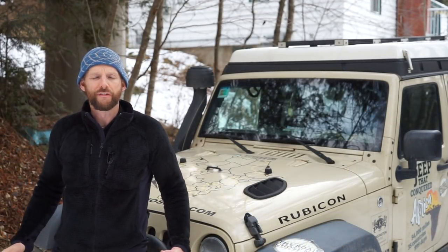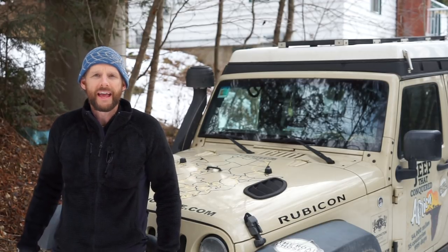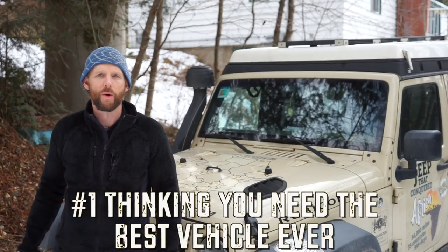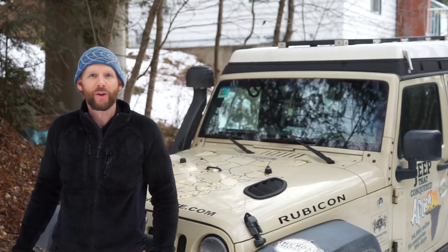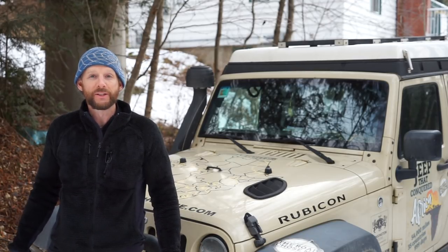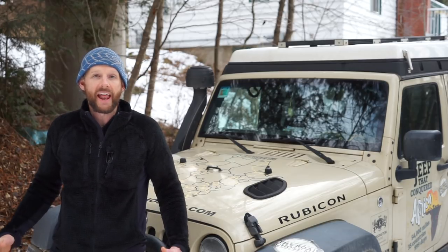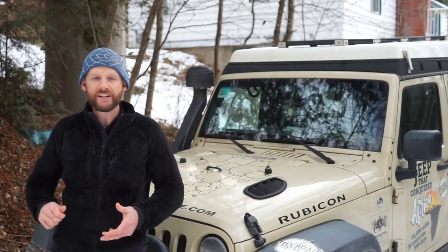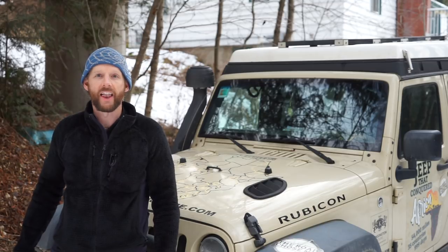The first mistake — and it's such an easy trap to fall into — is we all assume that you need the biggest, best, or most equipped vehicle to get into overlanding. I see this all the time on online discussion forums. Someone says, hey, I'd like to get into overlanding, what do I need? And it's really standard for people to say: you should upgrade your tires, upgrade your suspension, get some rock sliders, get a winch, get some bumpers — that'd be a good place to start.